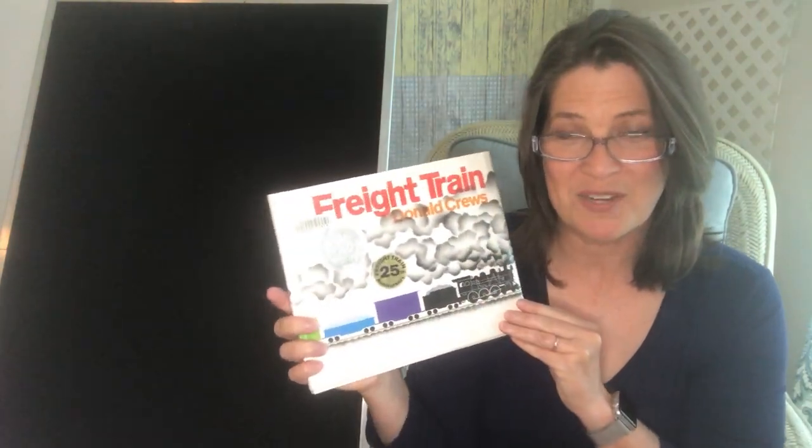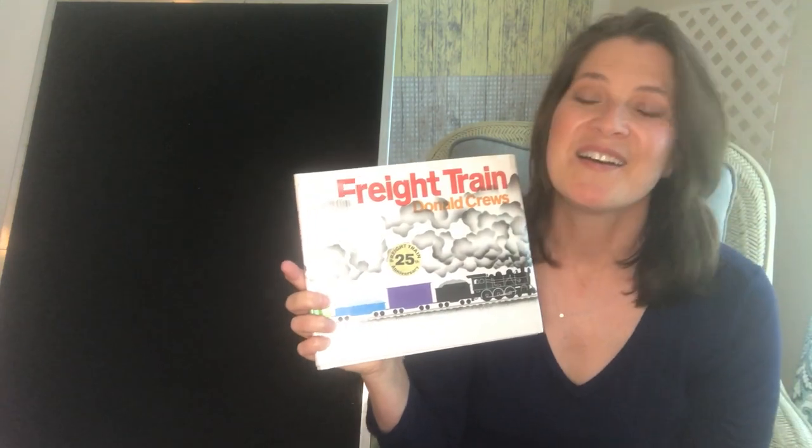That's Freight Train by Donald Cruz. I'm really happy I could share that book with you today and I'll look forward to reading to you again soon.